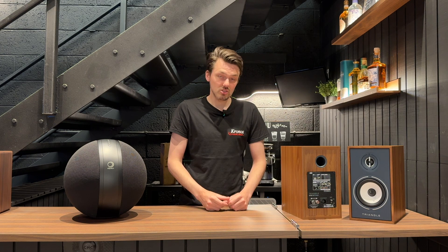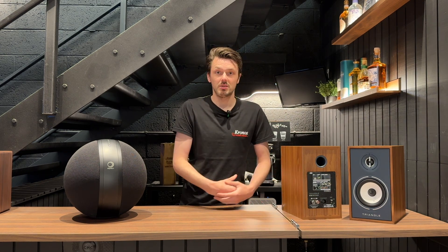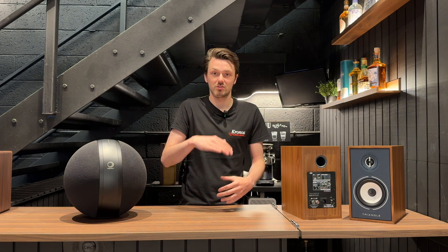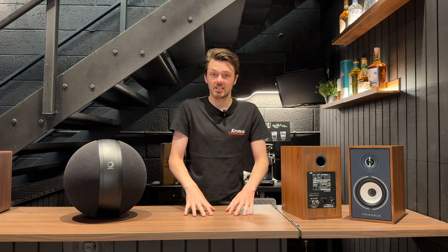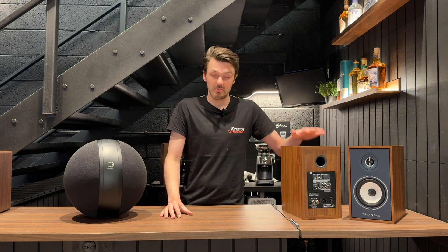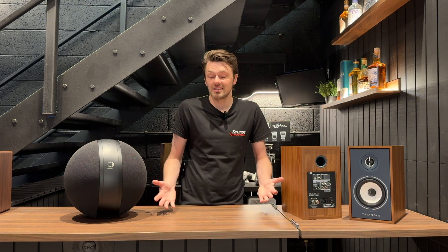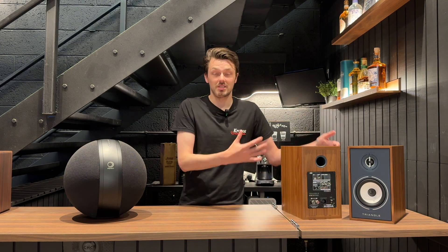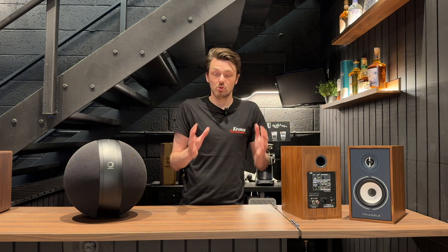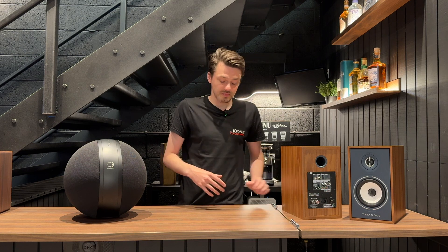Another reason for the popularity of speakers such as the Triangles we have here is the resurgence of vinyl. Many people are getting back into vinyl and want to rehear records they've stored away for years, but they don't necessarily want to buy a full hi-fi separates system. They want just a turntable and a set of speakers, so these are absolutely perfect — built-in amplifier, built-in phono stage. Just plug in a turntable and you have a full vinyl system delivering something exceptionally close to a high fidelity sound.